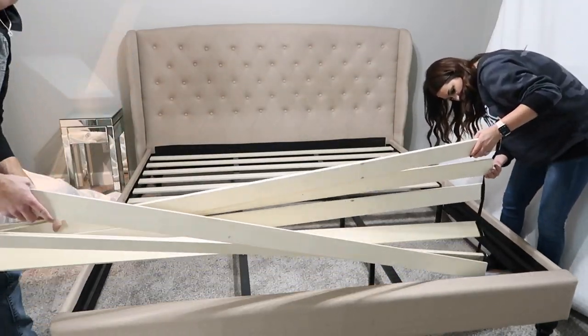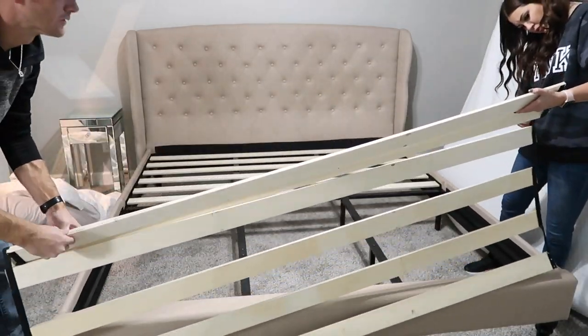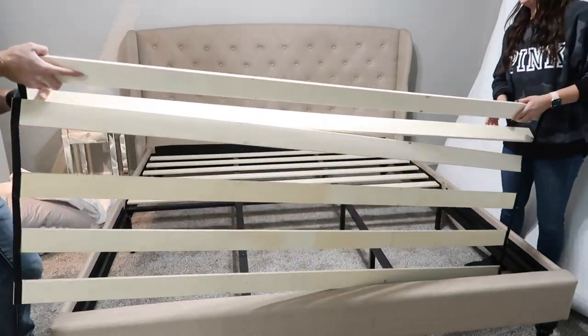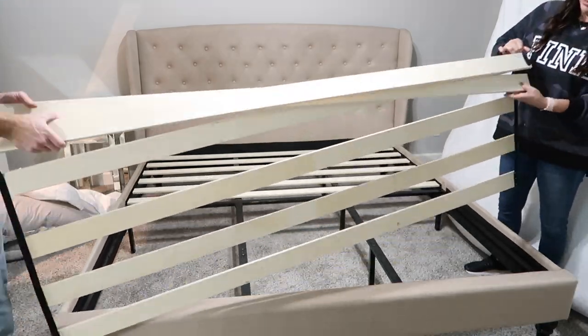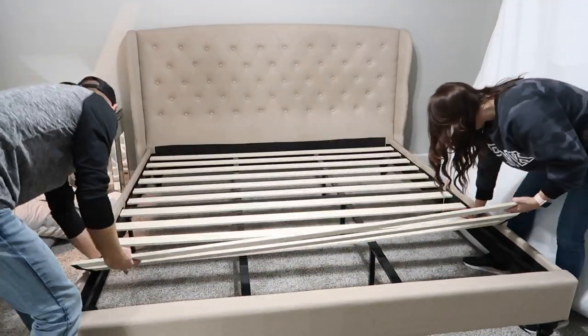We had a really hard time getting the slats apart — they're kind of velcroed on. It makes it easy when you lay them down because they don't slide and you don't have to screw them in, but for some reason when I would fix my side it would mess up Chase's, and then Chase would fix it and it would squash my fingers. But we finally figured it out.